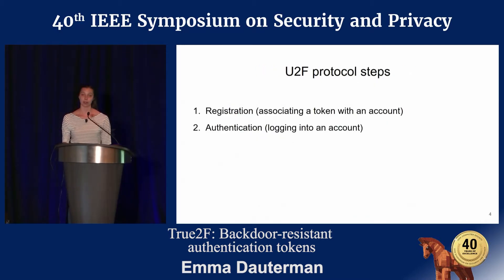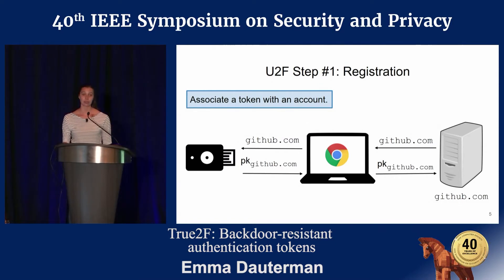The U2F protocol runs in two stages. The first stage, registration, is run when a user wants to associate their token with some account. The server sends some identifier to the token, the token then generates a server-specific EC-DSA key pair, and sends the corresponding public key back to the server.